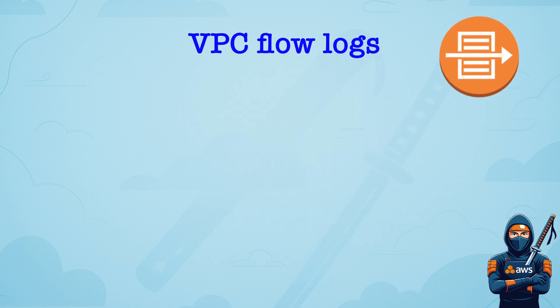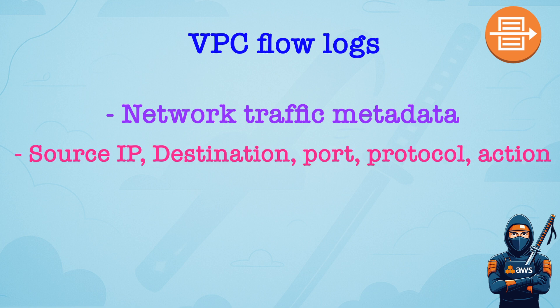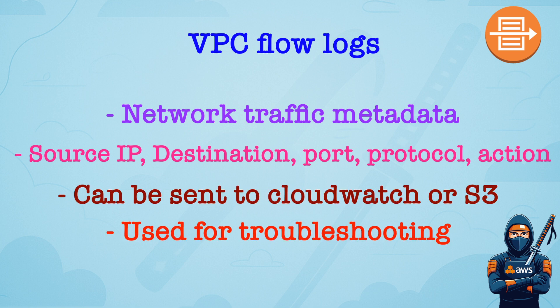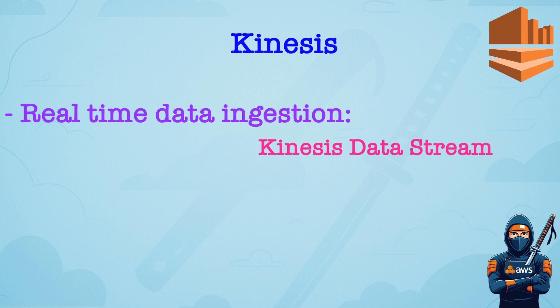VPC Flow Logs captures network traffic metadata at the ENI, subnet, or VPC level. Logs include source, destination IPs, ports, protocol, and action. It doesn't capture payload, just metadata. You can send logs to CloudWatch or S3. VPC Flow Logs are used for network forensics, troubleshooting, or anomaly detection. For Amazon Kinesis, if you have a question about real-time ingestion of streaming data with low latency, Kinesis Data Stream should be the right answer.